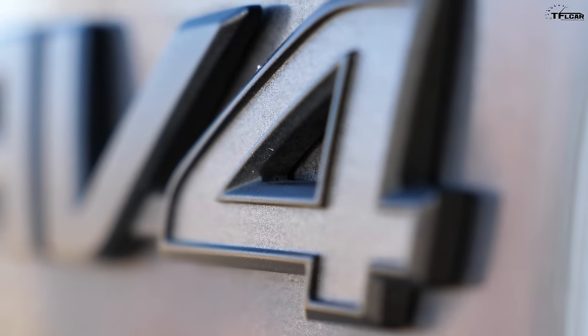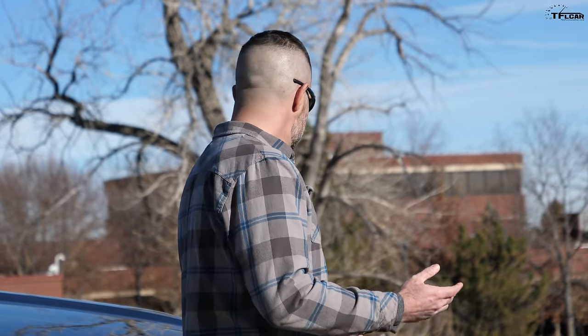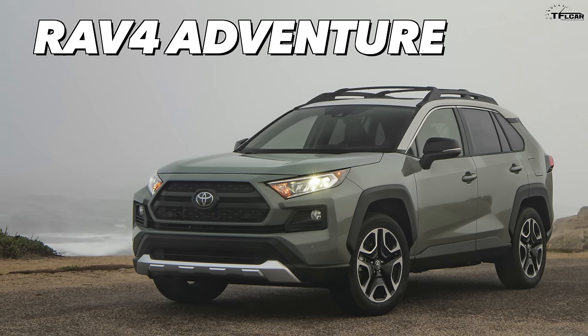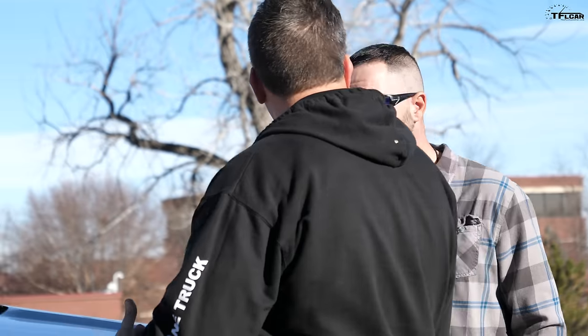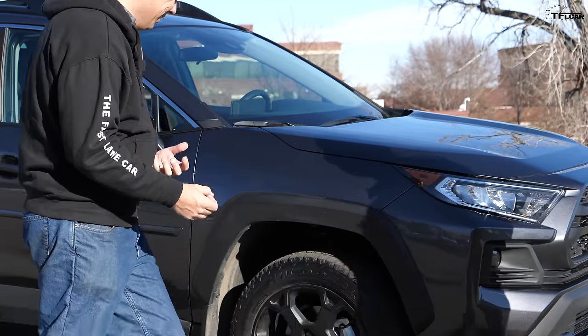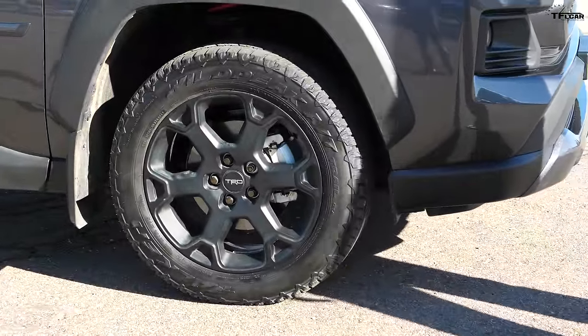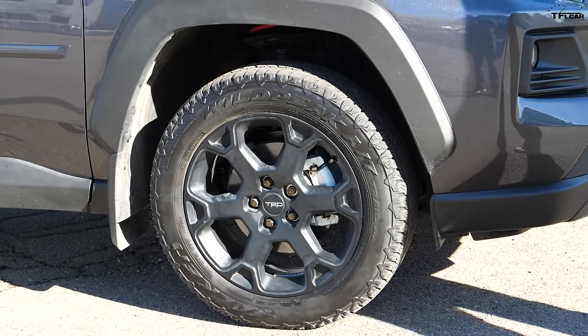For 2020, Toyota introduced this new trim level — the TRD Off-Road — it wasn't there before. I was looking at the Adventure trim, then stumbled across the TRD Off-Road, which has the same stuff as the Adventure plus a few extra features. Let's go directly to the tires and suspension, because that's the meat of it. That's usually the first thing I try to upgrade — wheels, tires, and suspension — that's where you get the most bang for your buck.